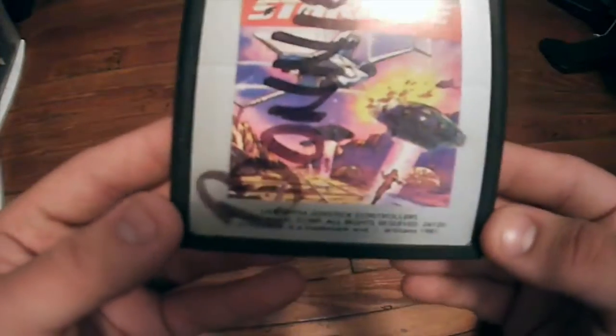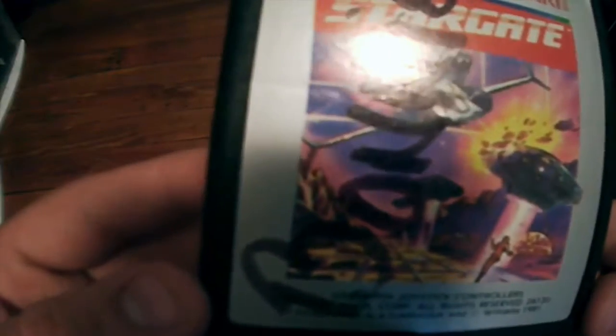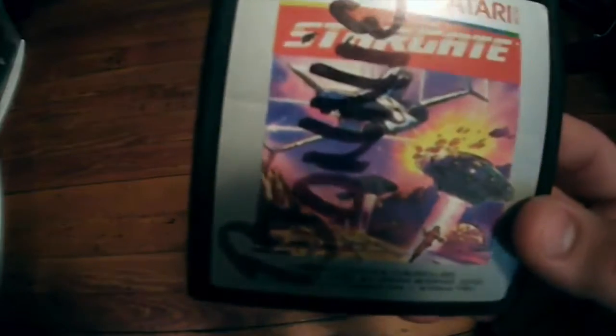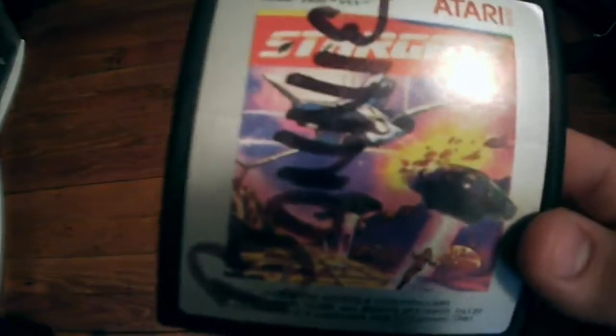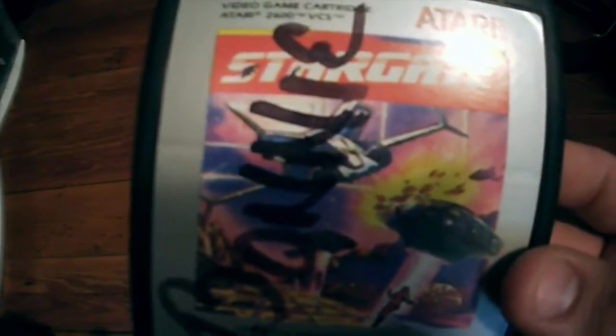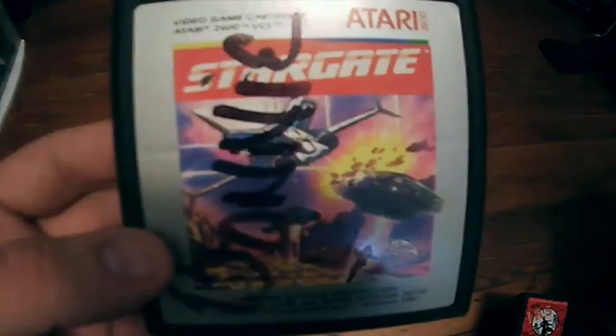Next up is Stargate. This one was made by Williams. You can see mine has someone's name written on the label, but anyway, Stargate is a pretty cool little game. If I remember correctly, it's very similar to Defender. That's the thing about Atari — when a game concept sold well, they would oftentimes rip it off. Stargate is worth about $10 as well.